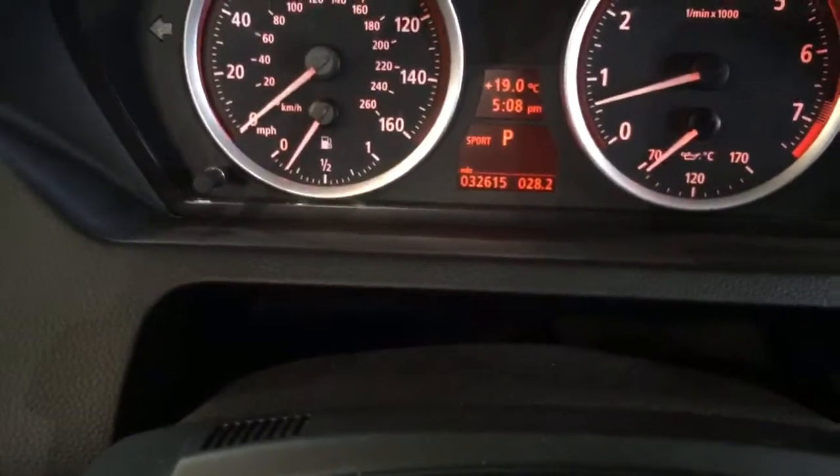This is the beautiful three litre engine inside it. It really does want to go as well. You can tell how tight it is with the mileage — you can see it there: 32,615 miles.